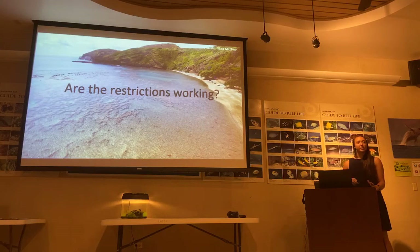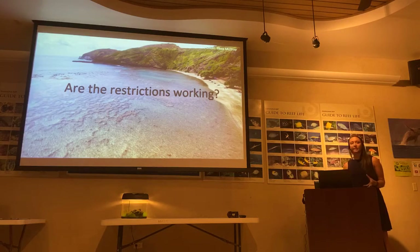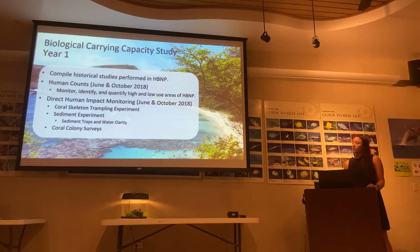What we want to know is: are these restrictions working? In this first year of the biological carrying capacity study, we tried to ask questions to look at what are the acceptable limits of disturbance to Hanauma Bay, and what are we seeing with the visitor counts that are happening right now. We put this into three tasks. We first compiled all the historical literature performed in Hanauma Bay, tried to dissect it — see what had been done before, what hadn't been done, and what holes existed in the literature.